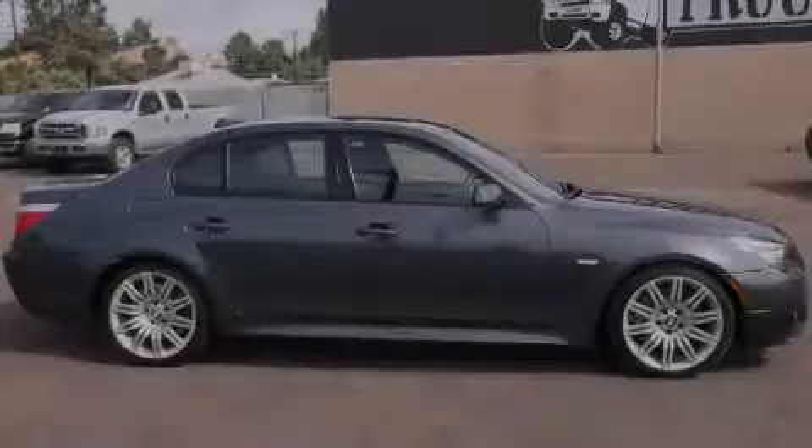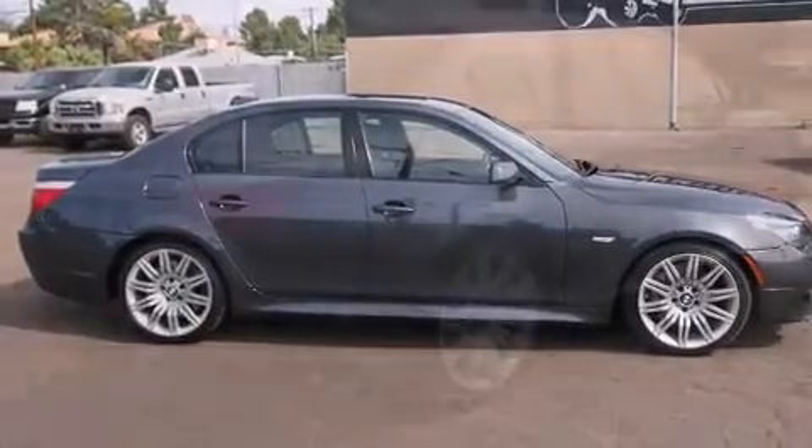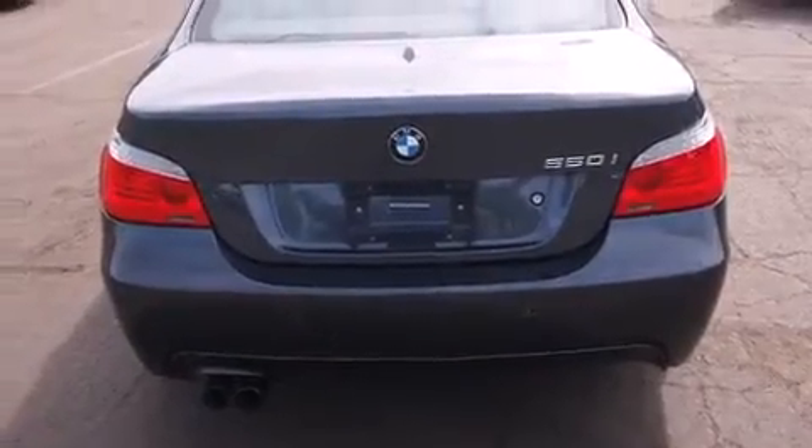Sensibility and practicality define the 2010 BMW 550i. With fewer than 45,000 miles on the odometer, this four-door sedan prioritizes comfort, safety, and convenience.